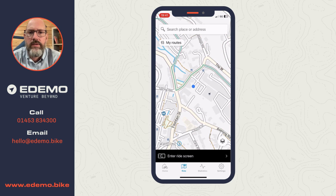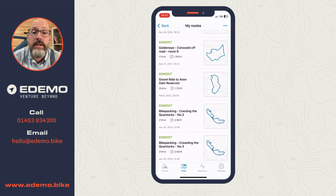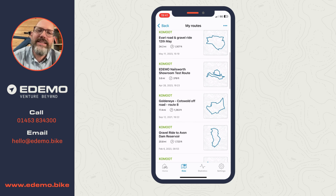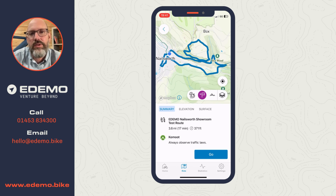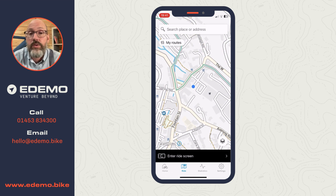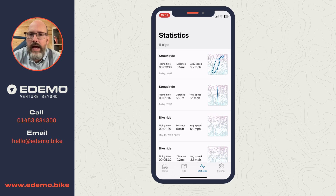My favourite feature is 'My Routes', found just below the search bar. This shows a whole list of routes I've created in Komoot - commutes, fun rides, all sorts. My Komoot account is connected, so any route I create there automatically appears in the Bosch app - no uploading or transferring needed. I can just hit 'Go' and start following it. Komoot is brilliant for discovering loads of local routes, though be a little cautious about routes planned by others.